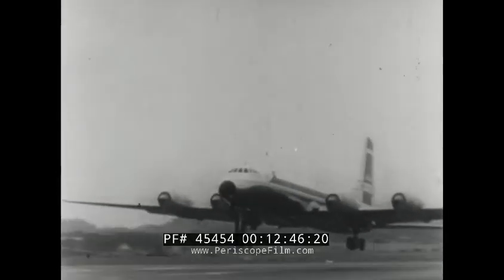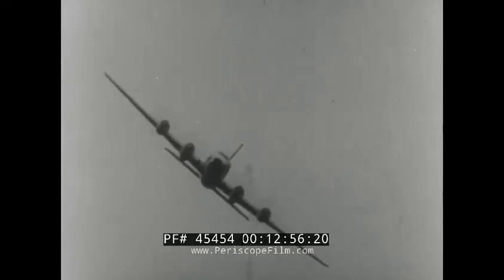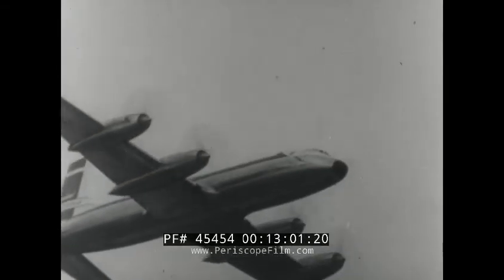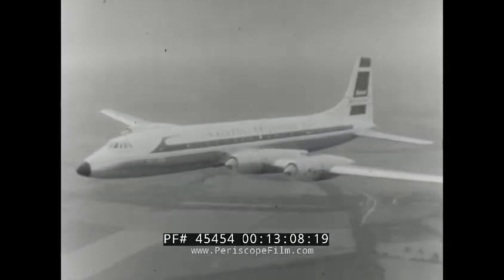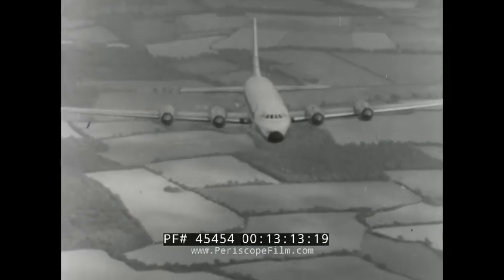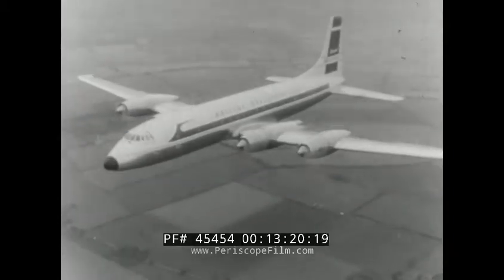Last, but by no means least, the Bristol Britannia. The Britannia, which showed its splendid performance in the United States, made a very big impression. Britannias, whether medium or long-range versions, combine the highest quality of design and construction with the operational economy of turboprop engines. This great British aircraft will be the first gas turbine airliner on the non-stop transatlantic run. Once again, the Farnborough Show has demonstrated Britain's ability to offer a formidable challenge in the air.